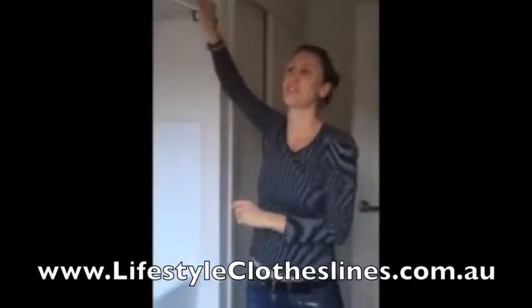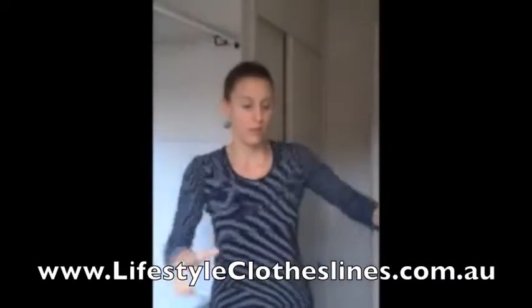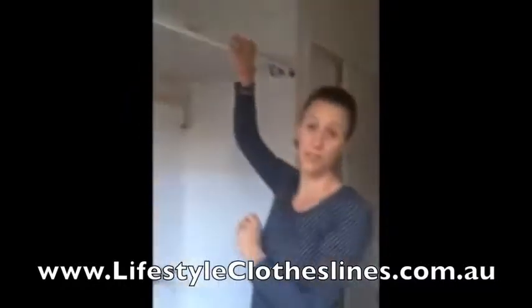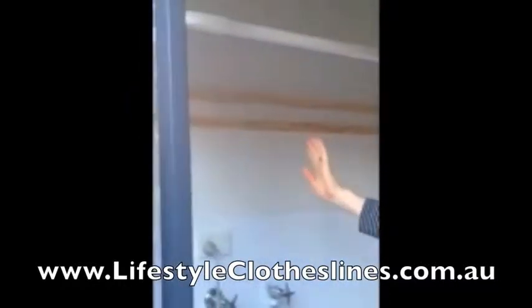This is my newly installed clothesline that I love — an internal clothesline. I no longer have to shuffle around with various umbrella fold-out clotheslines in my garage, on my patio, and taking up space in my laundry. My husband installed this. It's a perfect size and we can maximize our space here.